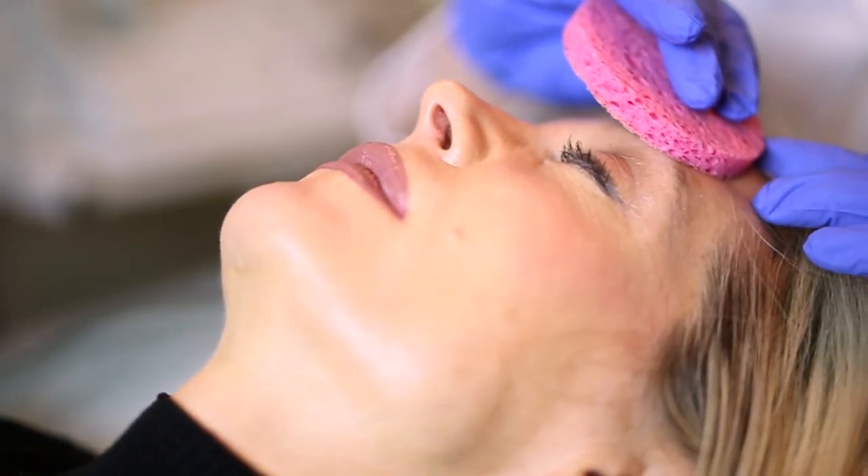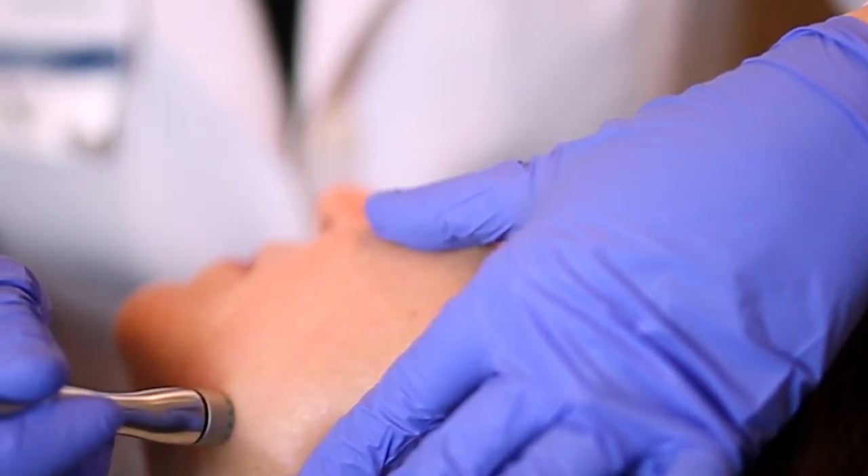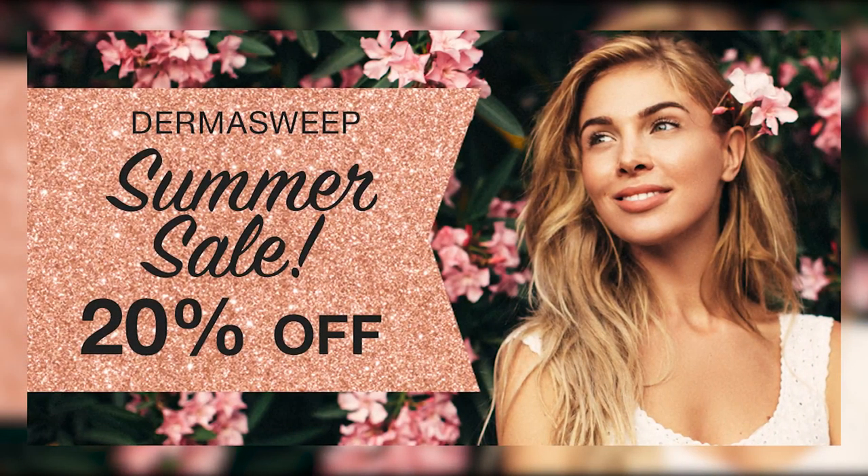Get glowing skin with the help of Benefis MedSpa. Come try one of Benefis MedSpa's skin treatments, like DermaSweep, a microdermabrasion procedure that delivers firmer, more radiant skin in fewer treatments.